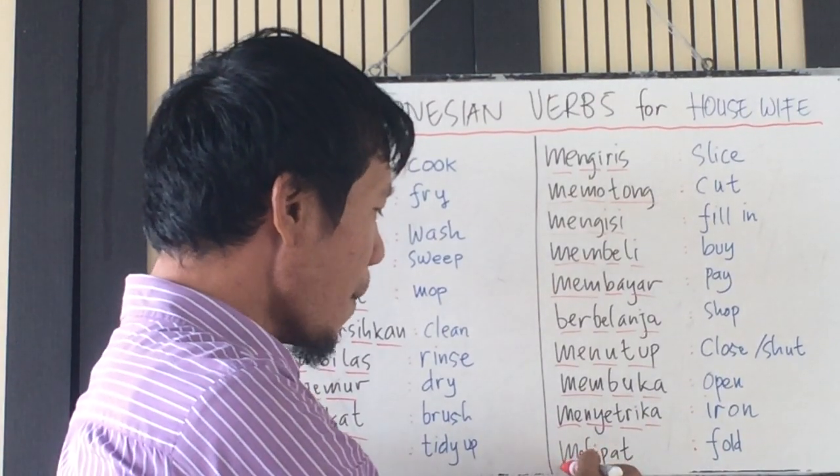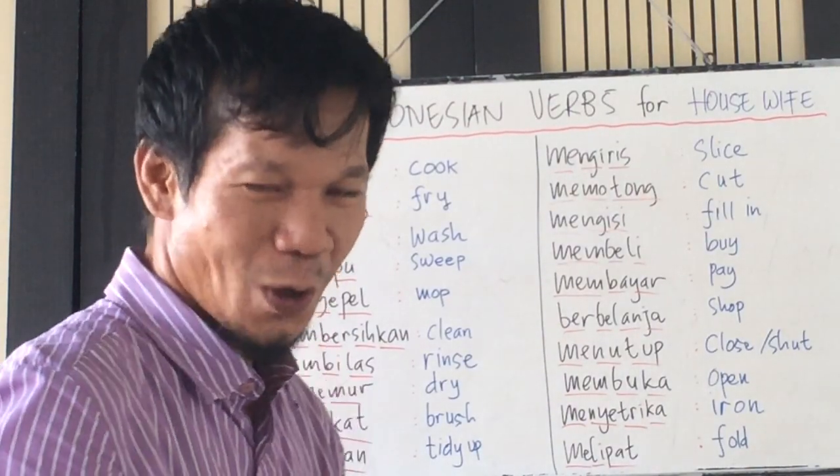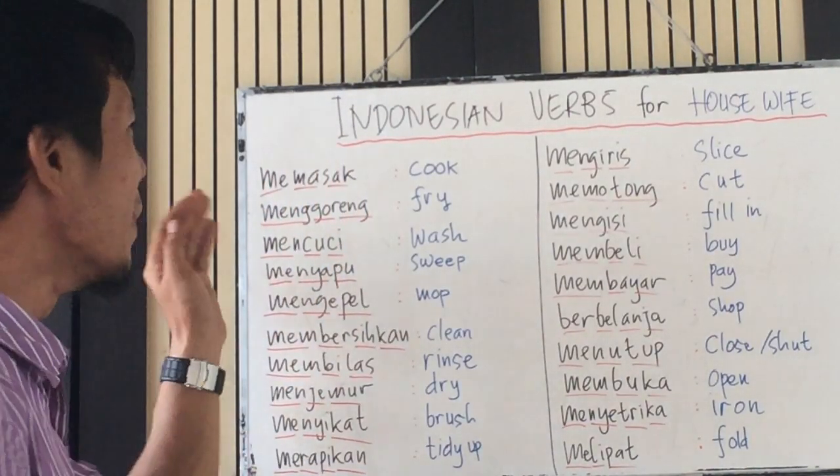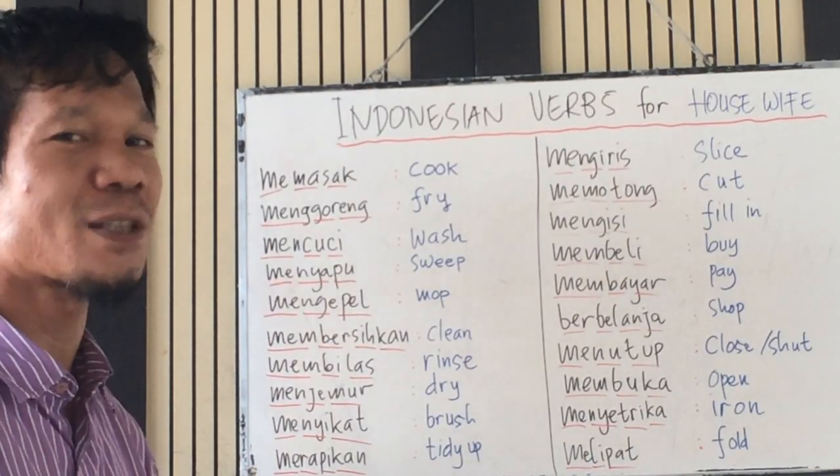Melipat — fold. Okay, let's practice more. Memasak — cook. For example: memasak sayur — cook vegetables.